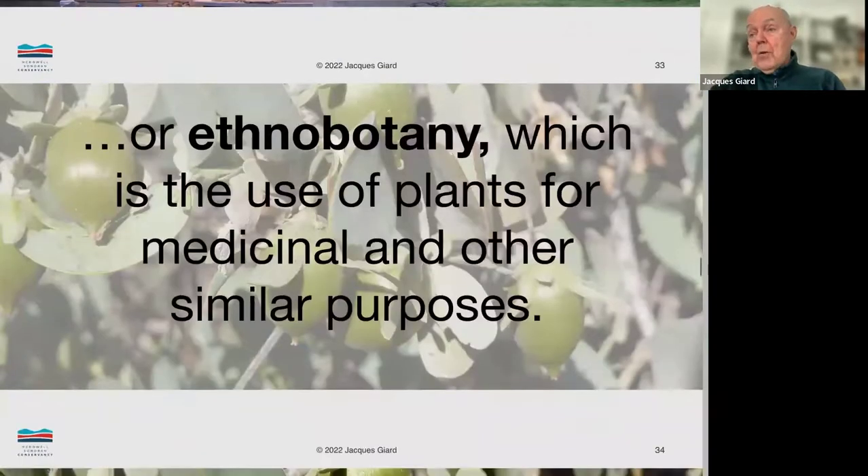We also have another area you could say resembles biomimicry, and that's ethnobotany — the use of plants for medicinal or other similar purposes. Native people have been using plants in the desert for a long time for properties that these plants have. But that's not biomimicry, that's ethnobotany, and we'll leave it at that.